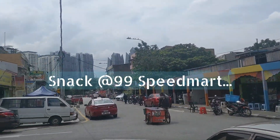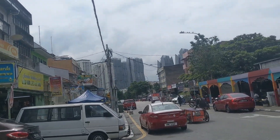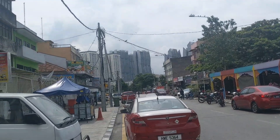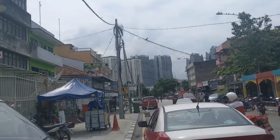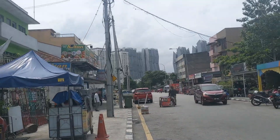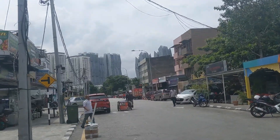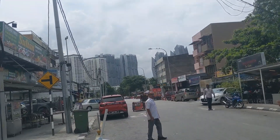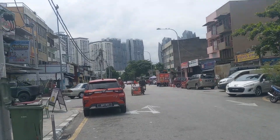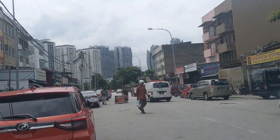Hey guys, I am over here in Sentul going to grab a snack at 99 Speed Mart. That's actually really cheap — like a mini-mart. It's cheaper than 7-Eleven here in Malaysia and also cheaper than KK Super Mart. So if you're looking for a good price here, it's called 99 Speed Mart.